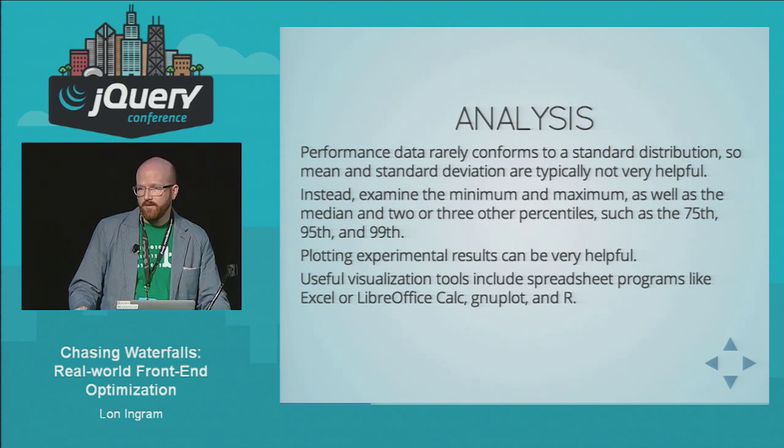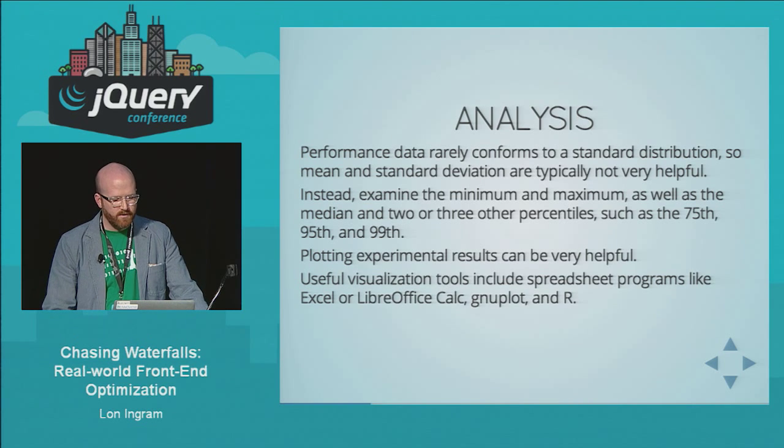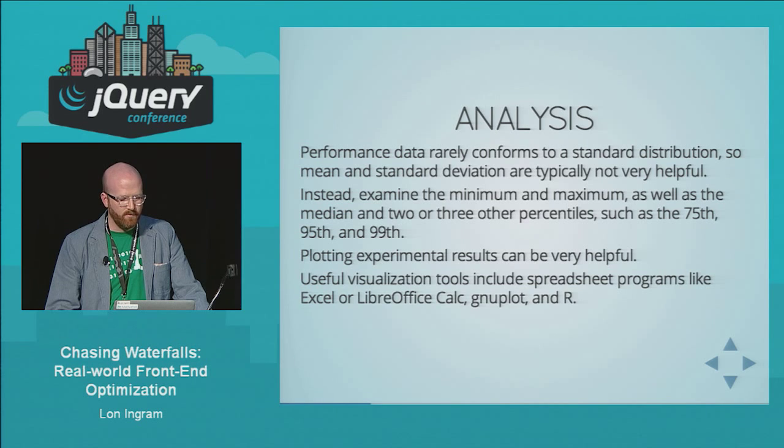Plotting the results is really helpful. I use Excel a lot for ad hoc analysis — it has pretty nice graphing. LibreOffice Calc, gnuplot, and R are also really useful. Particularly if you get some automation into your experiments, this can be really cool — you can run something like 'grunt my experiment' and have a plot come out at the end of it.